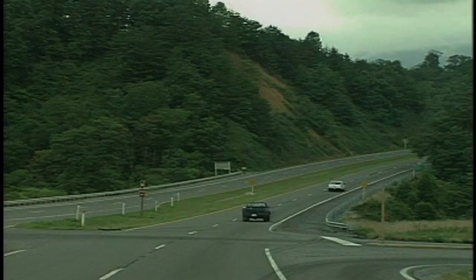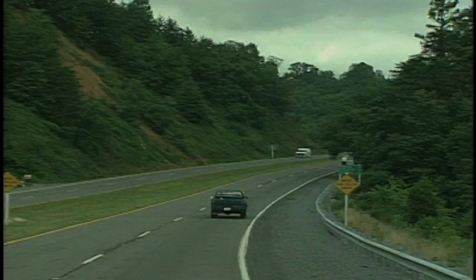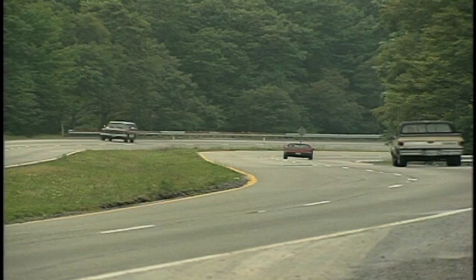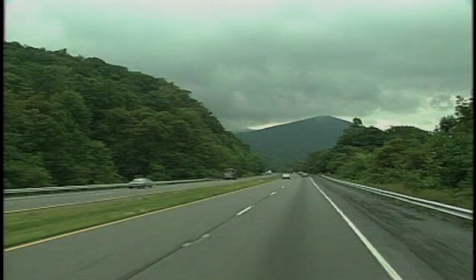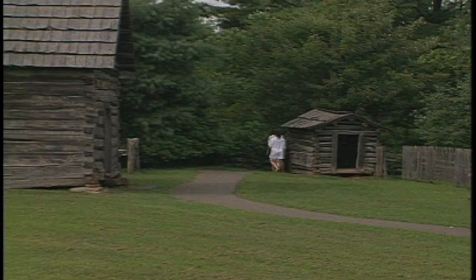The Blue Ridge Parkway winds 469 miles through the unspoiled scenery of the Appalachian Mountains, running roughly parallel to Interstate 81. The parkway is intersected by several highways that make it easy to reach and exit. The Blue Ridge will take you from the Shenandoah National Park in Virginia right to the Great Smoky Mountains in North Carolina, with elevations ranging from 650 to over 6,000 feet.